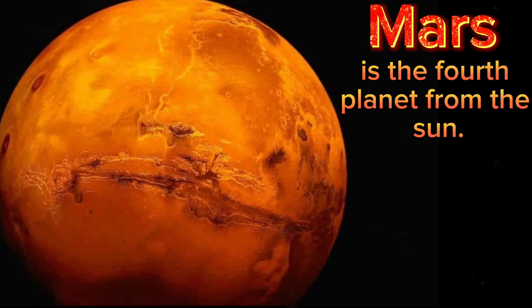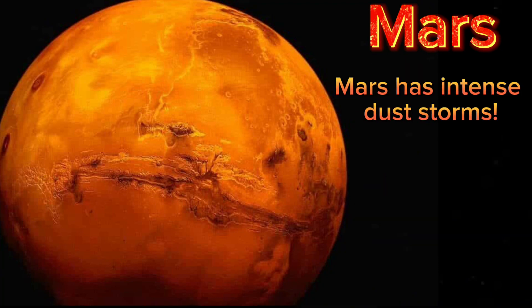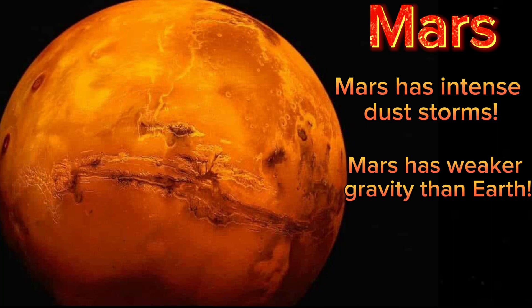Mars is the fourth planet from the sun. Mars is also known as the red planet. Mars has intense dust storms. Mars has weaker gravity than Earth.